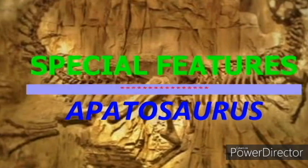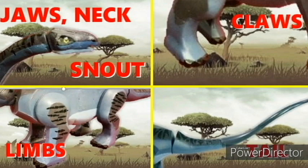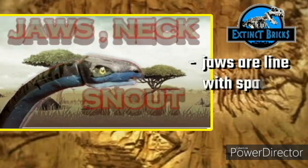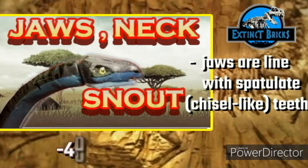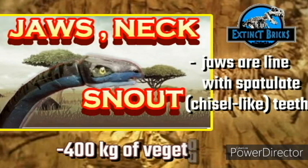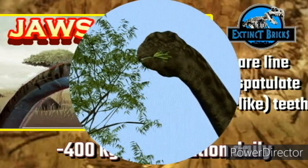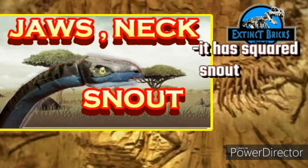Now let's talk about the special attributes of this creature: jaw, neck, snout, limbs, claws, and tail. Apatosaurus jaws are lined with spatulate or chisel-like teeth, suited to a herbivore's diet. They needed to eat at least 400 kilograms of vegetation daily! With its long neck, it was able to reach fresh treetop leaves, like modern giraffes. The snout is squared, similar to other diplodocoids, unlike previously depicted comparisons to Camarasaurus.